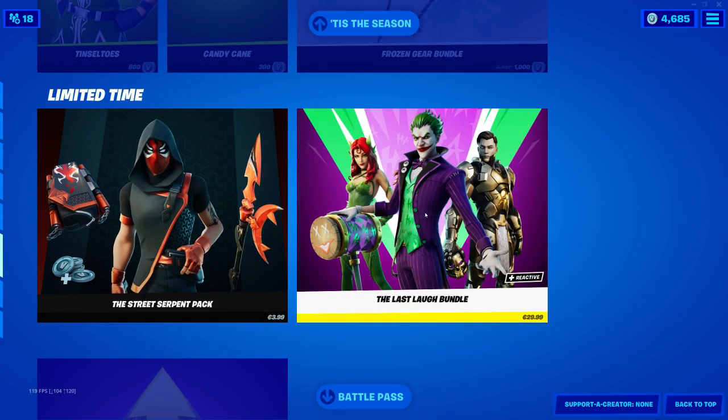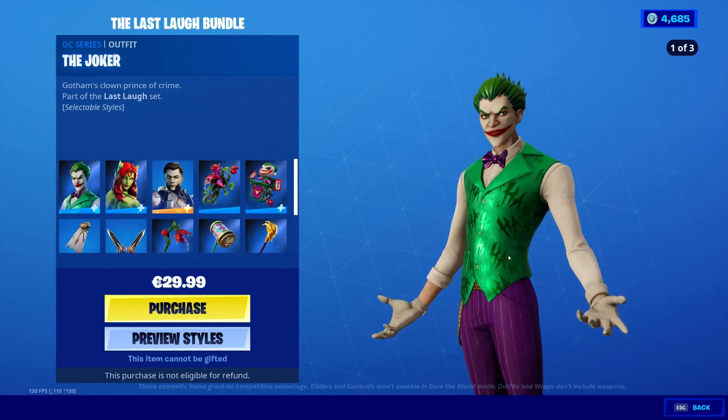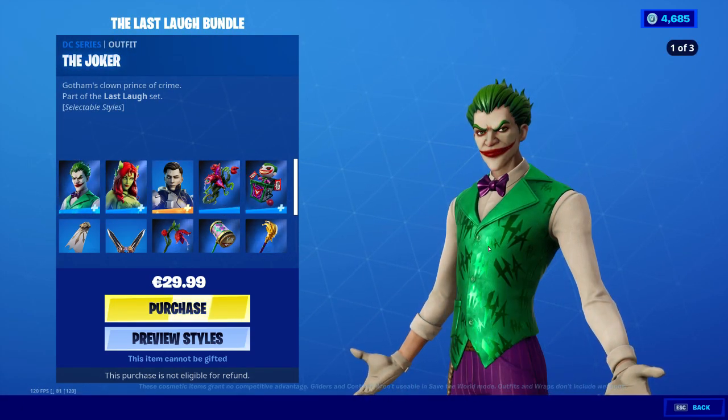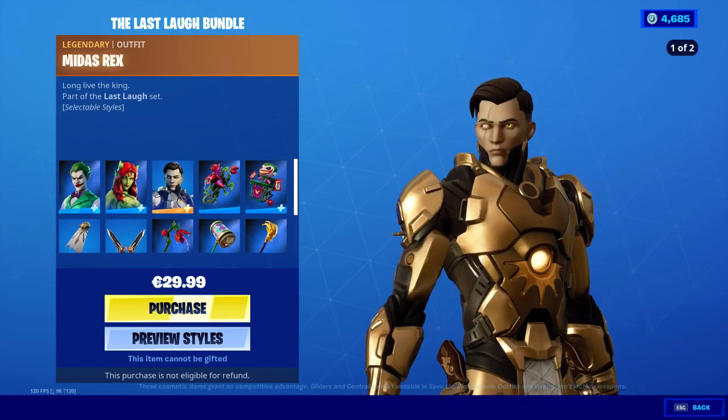What we're looking for is the Last Laugh Bundle, which is 30 bucks — which is quite a lot — but you get a lot of cool items. You get the Joker, you get Poison Ivy, hella lit. This honestly looks like my thumbnail right there, and then we have Midas.